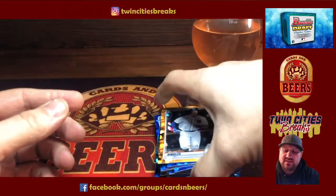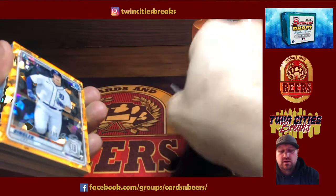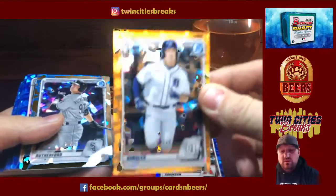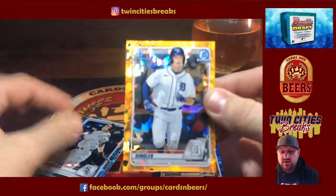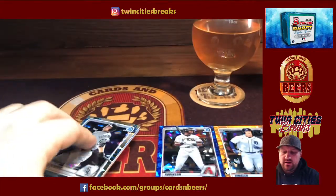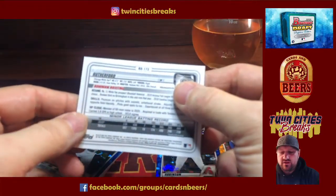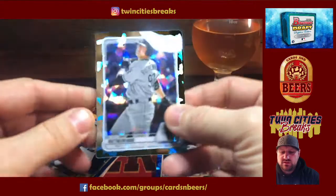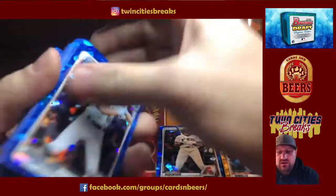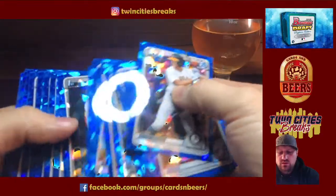So that is Bowman Sapphire Draft. We didn't get anything crazy, nothing too wild. One of our color parallels is numbered to 99 — Dylan Dingler, a second-round pick. Our other color is Blake Rutherford, drafted in 2016, a first-round pick, but he's had a Bowman card for a while now. Probably our best base card is the Lacey. No Torkelson, no Hassel — none of the big names, but that's a fun rip.